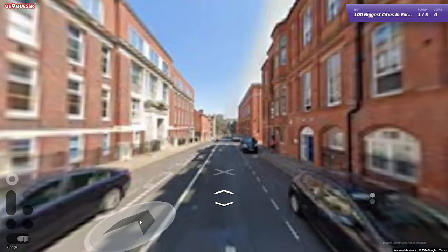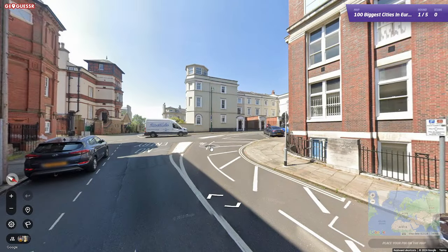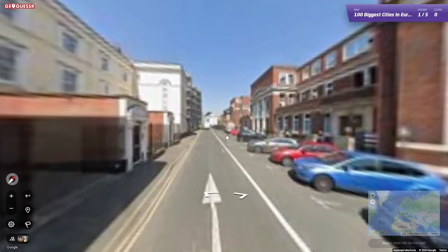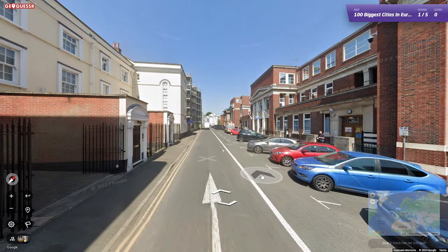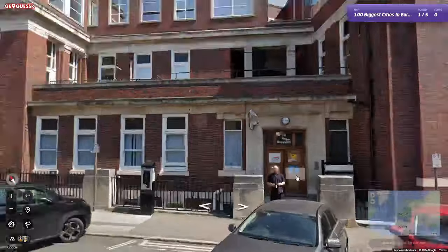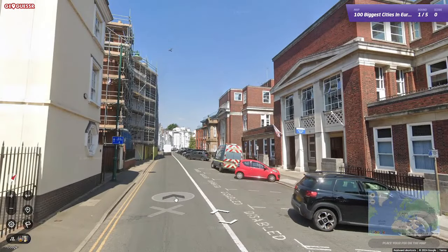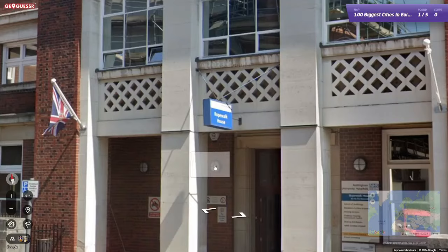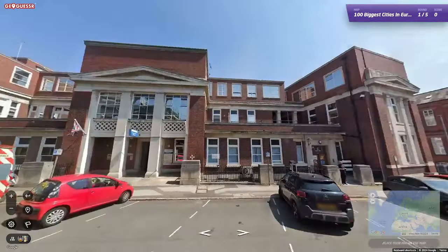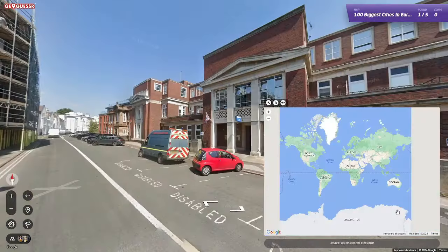100 biggest cities in Europe — surely I've been to a few of them. I was going to say including this one, but actually maybe not. I think that van had some clues on it but we may have missed it. I think we're in the UK somewhere. The Rope Walk. 'No smoking in this area,' says your man with a cigarette. Brilliant. Rope Walk House, Nottingham University Hospital. So that's a hospital in Nottingham called, I guess, the Rope Walk.